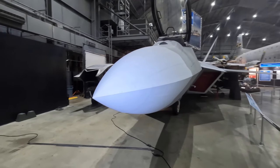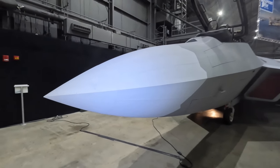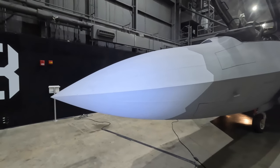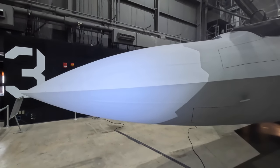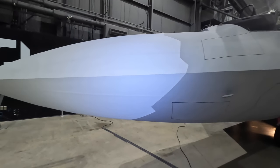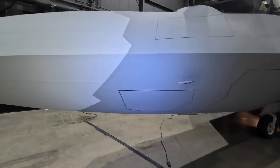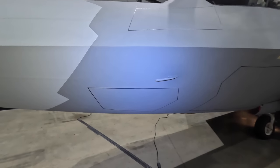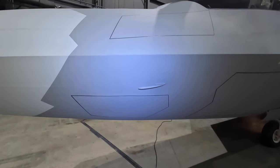Behind the radome is the APG-77 multi-mode radar. You may recall that the F-117 didn't have a radar because the radar waves themselves could be detected by the enemies. So to get around this, the radio frequencies are changed 1,000 times per second to reduce the chances of interception. There's also an electronic attack capability where it can release huge amounts of energy directed at the enemy sensor to help overload it.